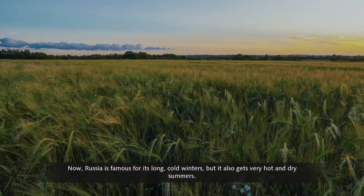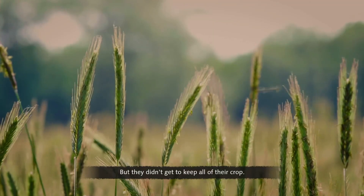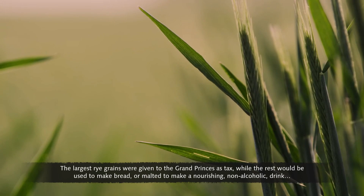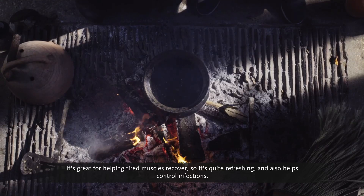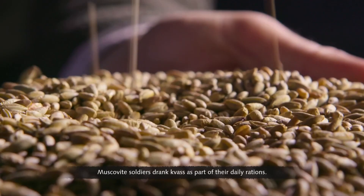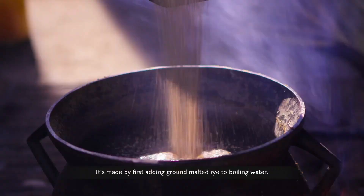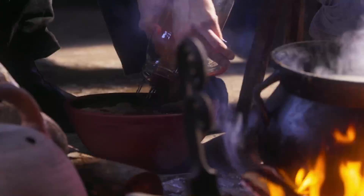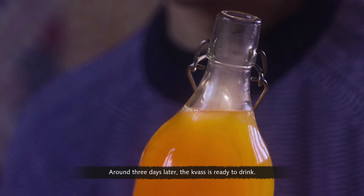Russia is famous for its long cold winters, but it also gets very hot and dry summers — conditions in which rye also thrives. That's why the majority of Moscow peasants were growing it. But they didn't get to keep all of their crop — the largest rye grains were given to the Grand Princes as tax, while the rest was used to make bread, or malted to make a nourishing non-alcoholic drink called kvass. Kvass is made by adding ground-malted rye to boiling water. After cooling, yeast culture is added, causing the mixture to ferment, which kills off any germs in the water. Around three days later, the kvass is ready to drink.